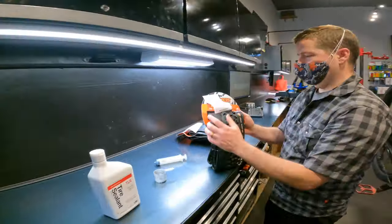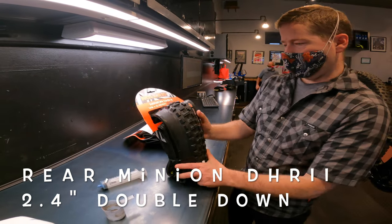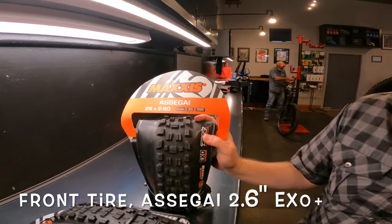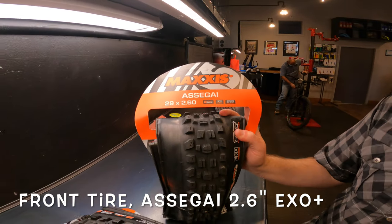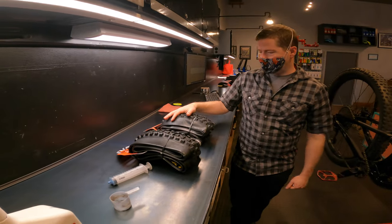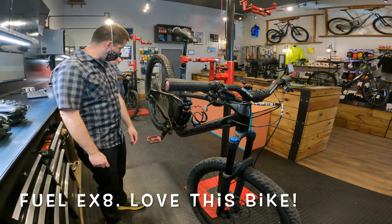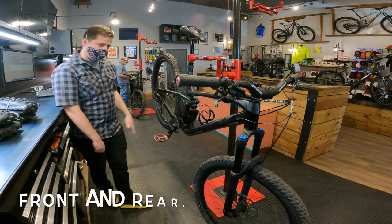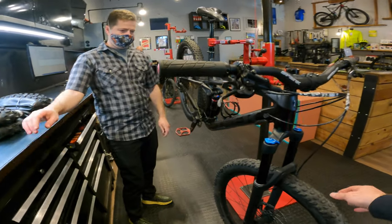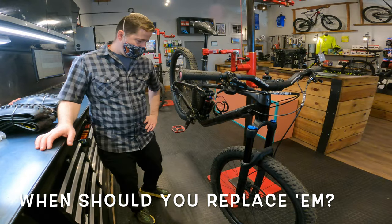So we've got the DHR as well as the Maxxis Asegai — a 2.4 and a 2.6 — going on the Fuel EX. It had XR4s front and back. Now looking at these tires, do they even need to be replaced? I'm kind of doing it just because I want to try out Maxxis. The front doesn't look bad.